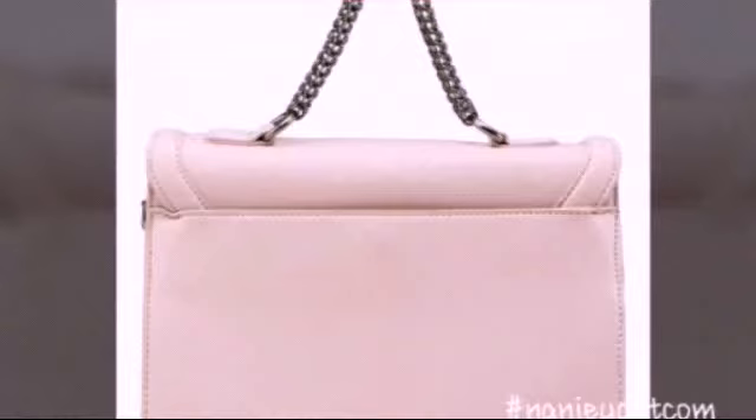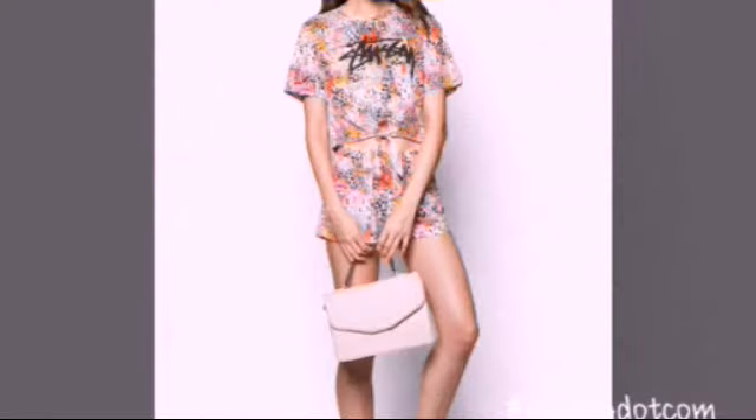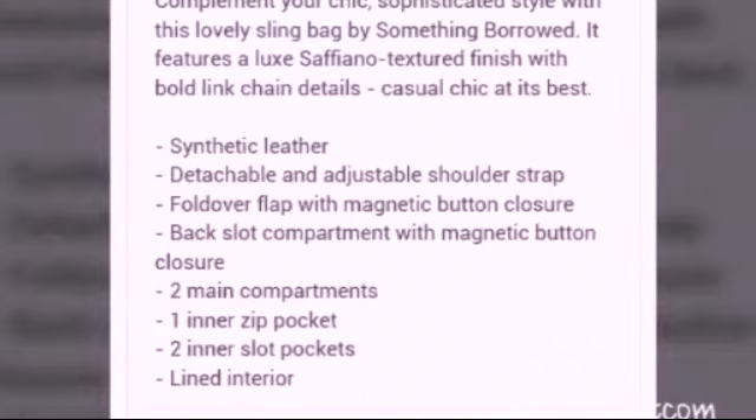The black color is sold out already and this is the beige color. If you want, you can check the Zaloram Malaysia website. Have a great day everyone, see you in the next video — bye!